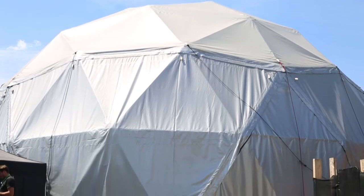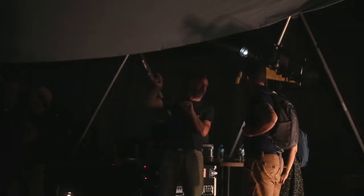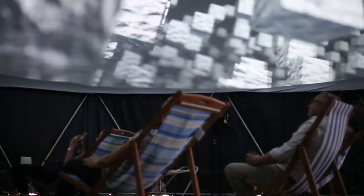Another thing about it is it all packs down very small. This great big dome can fit into a 20-foot shipping container, which means it's kind of ready to be sent worldwide by road or by boat.